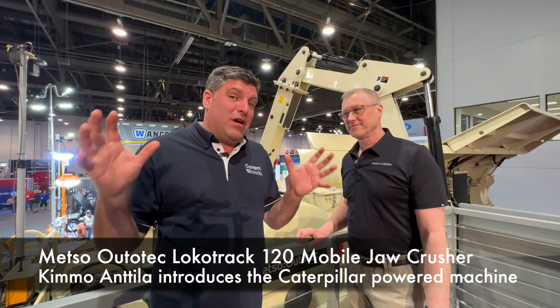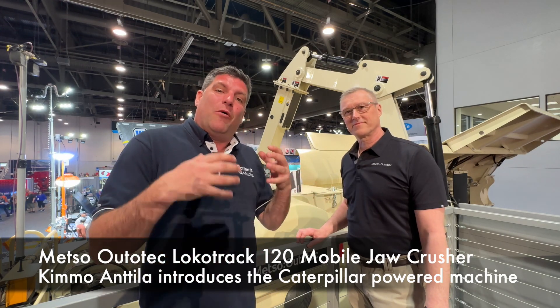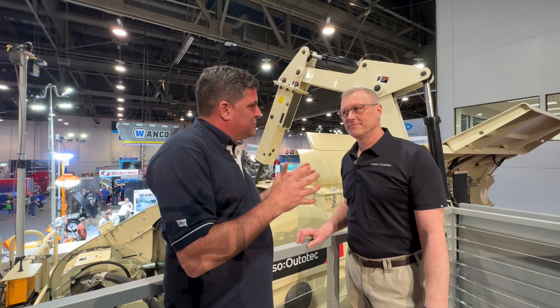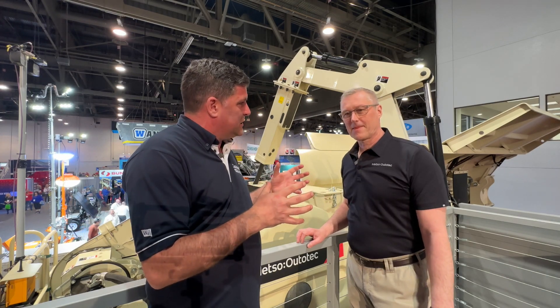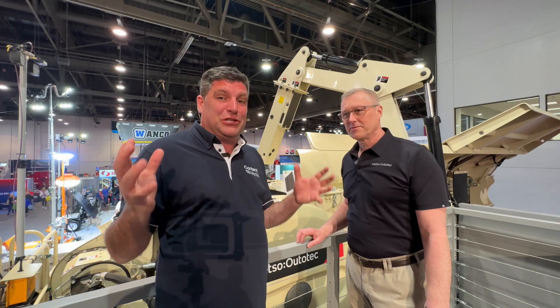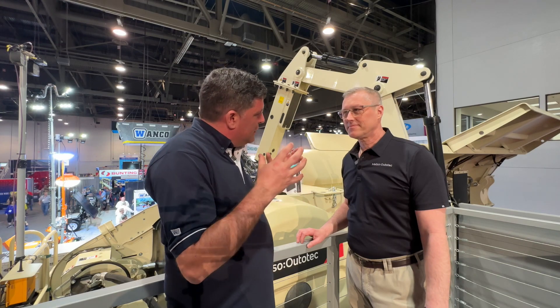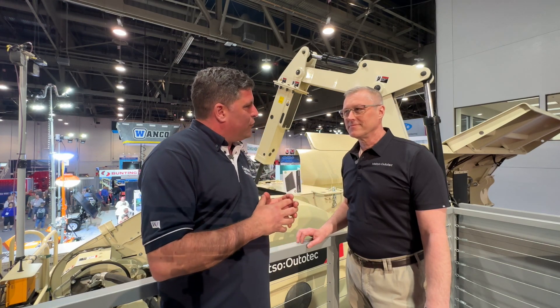Hi, I'm Peter Haddock and I'm really reaching new heights with Mezzo Auto Tech here with Kimo, where we're talking about their latest product here at Con Expo. It certainly is a beast that we see behind us — we've come up two stories high to see the top of this face. Kimo, tell me about the product and what the proposition is for the customer.